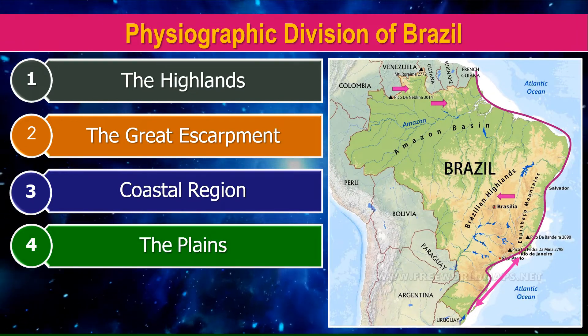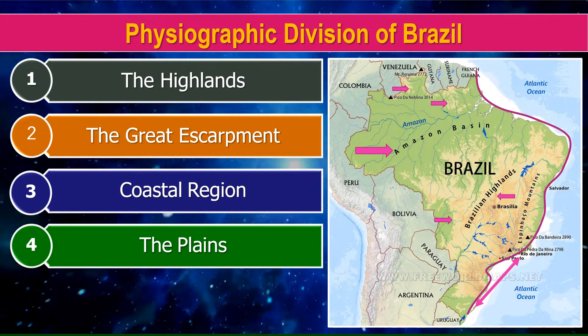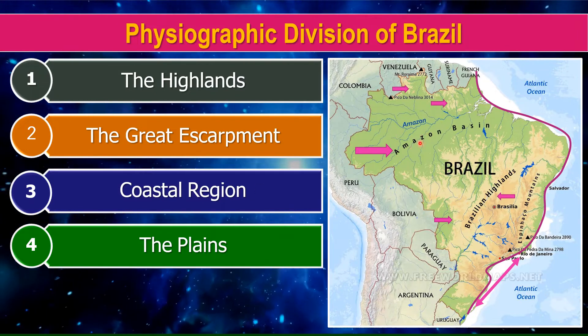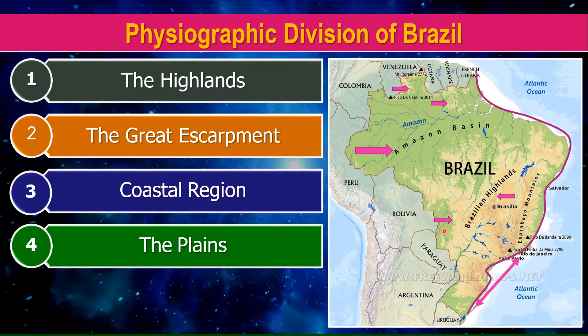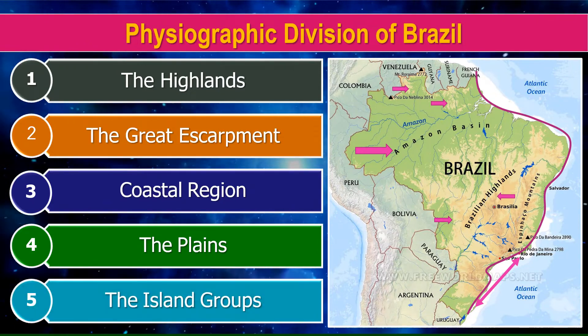Fourth is the Plains — in the northern part and in the south-western part. And the last division is the Islands Group.